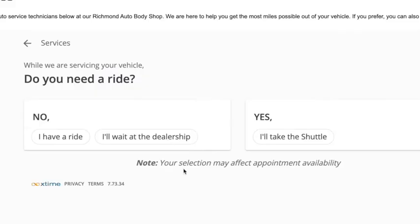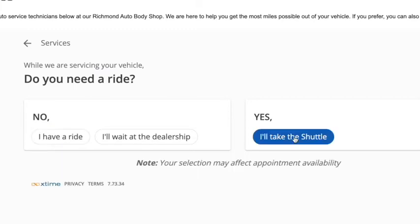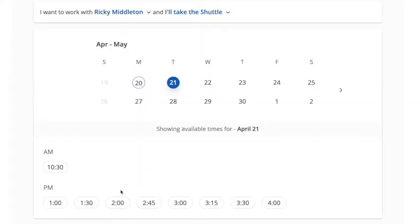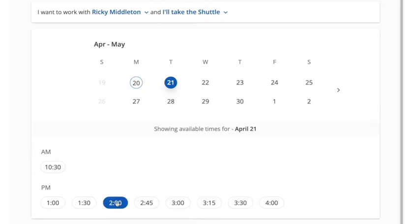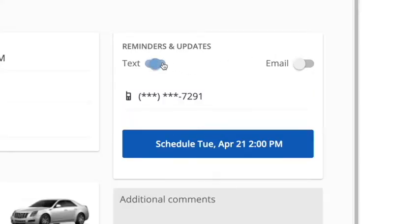Do you need a ride? Do you have a ride? Or will you require shuttle service? Choose your date and time from the calendar feature. You can also select your own service advisor. Then the review screen will appear and ask if you want a text or email verification.